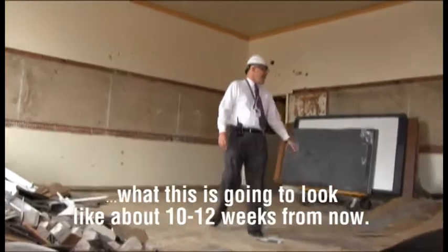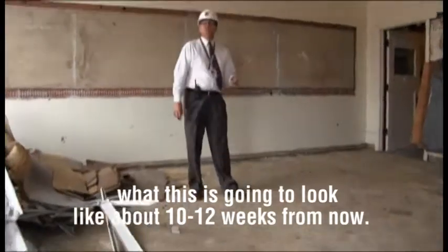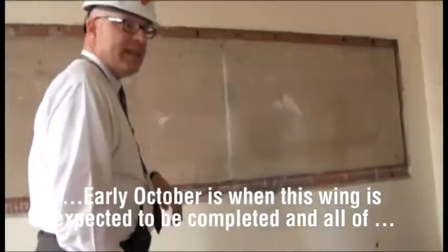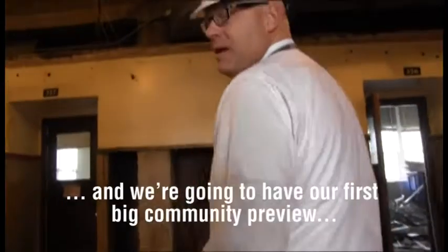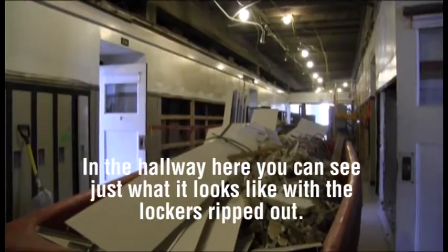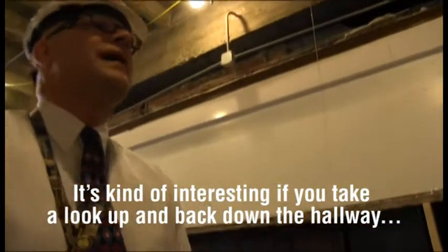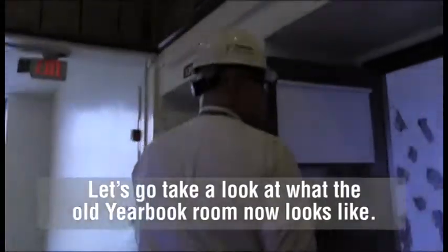It's exciting to show you what these rooms look like right now and what they're going to look like about 10 to 12 weeks from now. Early October is when this wing is expected to be completed, and all of our math teachers and students will have access to it. We're going to have our first big community preview of the renovation outcomes. You can see just what it looks like with the lockers ripped out and the ceilings open all the way down the hallway.